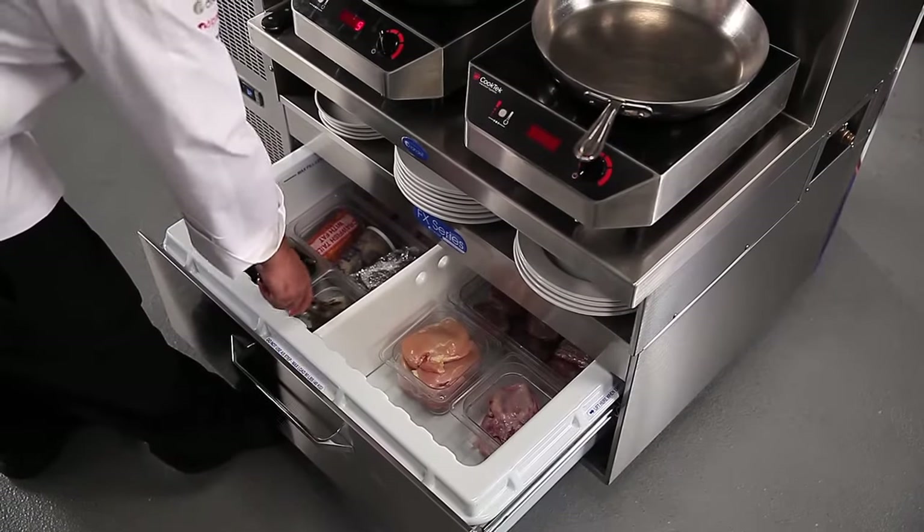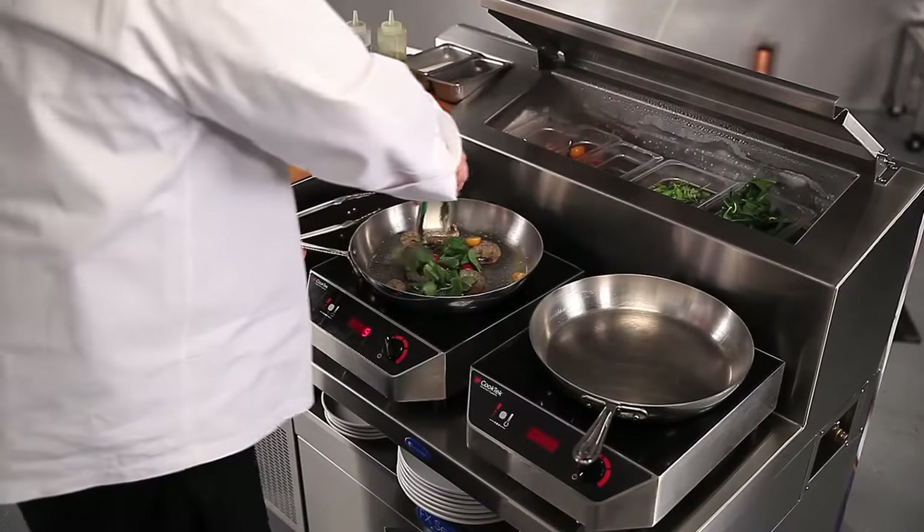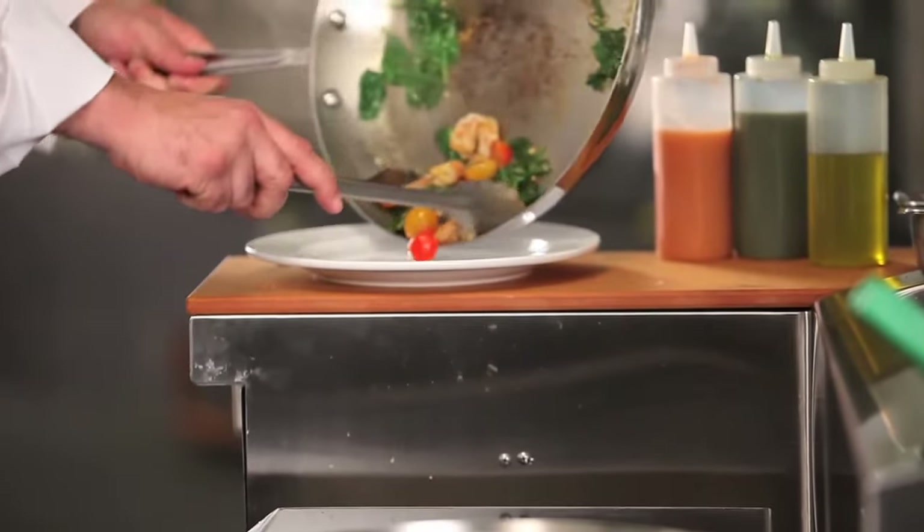And the plug-and-play sauté station, with a built-in cold rail for easy access to product, and a built-in cutting board for knife work or a place to build your plates.